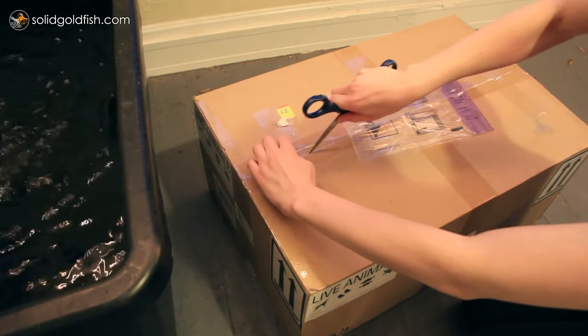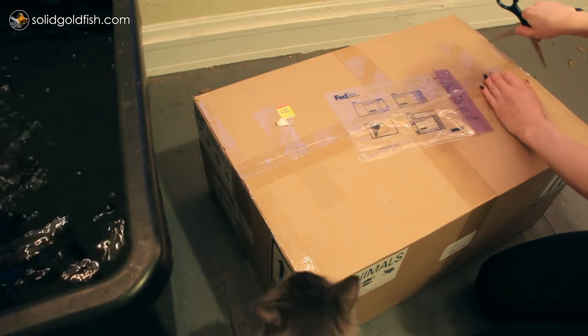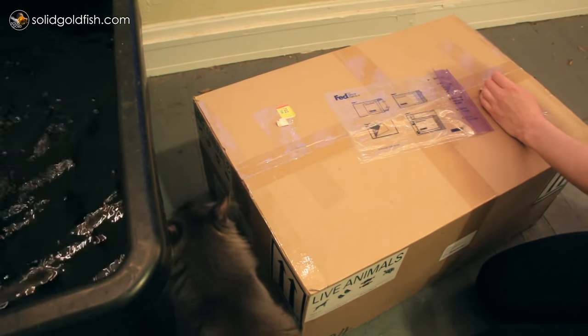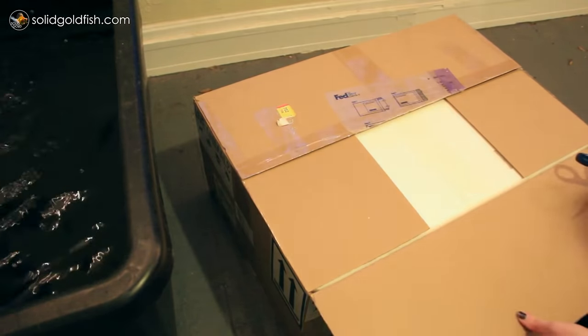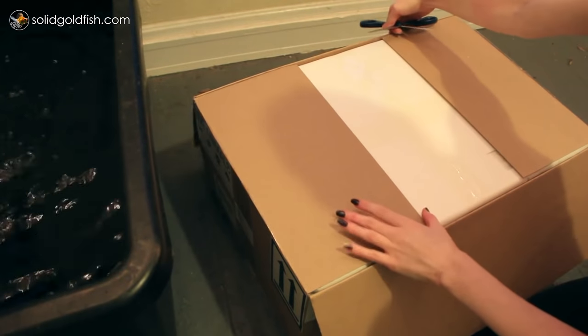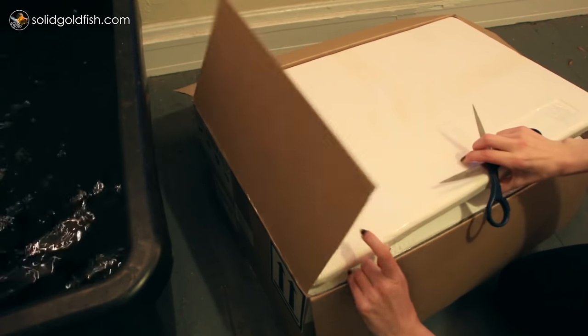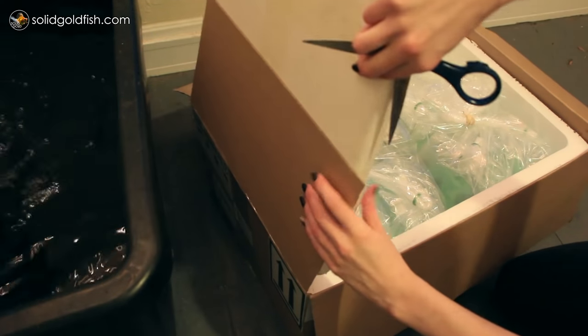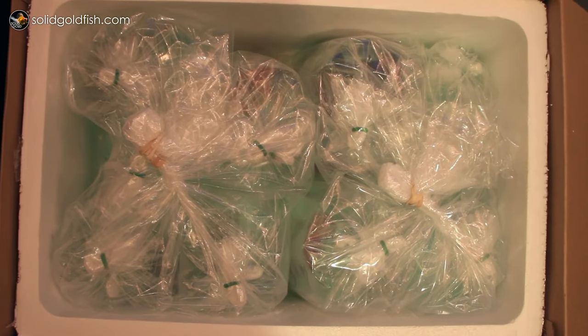Hey guys, welcome back to another Solid Gold video. This week I'm bringing you an unboxing video because I got my new fish from Dandy Aranda's last week — these are the ones that I picked out in person when I went up to Michigan to visit Dandy Aranda's. In this box there are 10 new fish: six of them are red and white butterflies, one is a black butterfly, and three are calico butterflies.